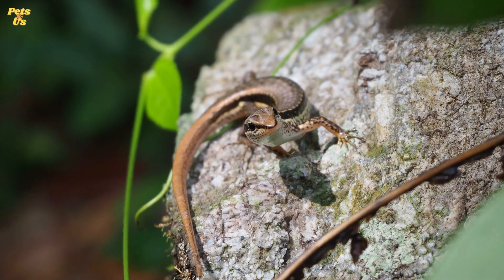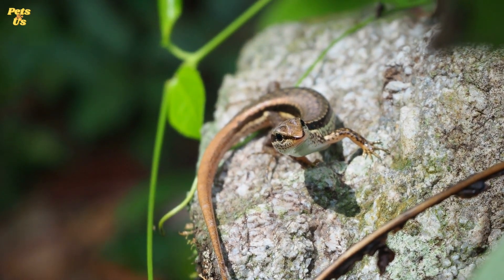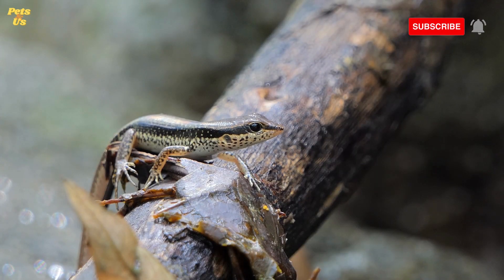Number 3. Most of these reptiles live under piles of leaves and logs, where they can quickly burrow in the ground or hide in hollow logs when predators, such as foxes and raccoons, are nearby. Some live in wetlands and streams. Skinks are great at climbing trees, where they often hunt for insects, sleep, and hide from predators.